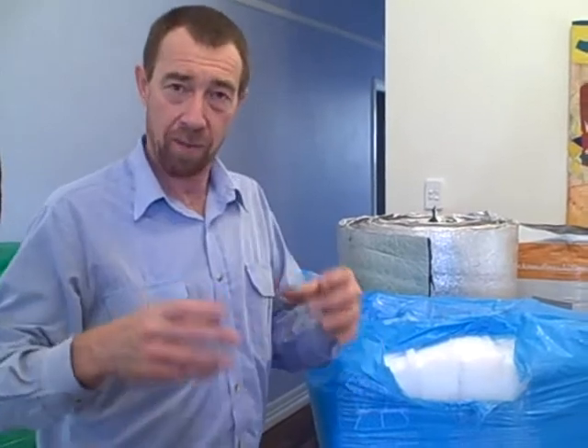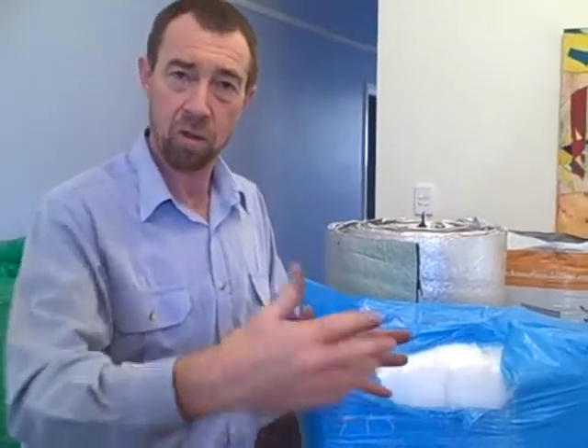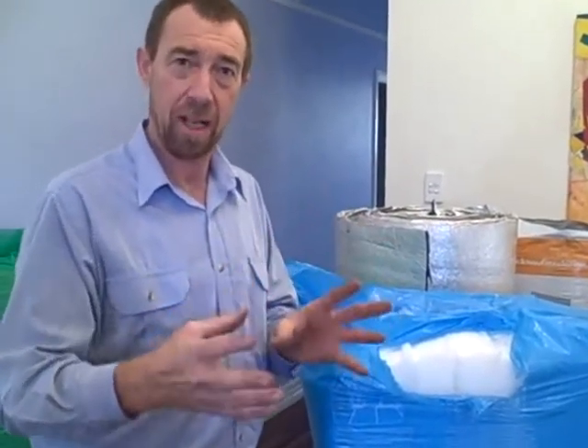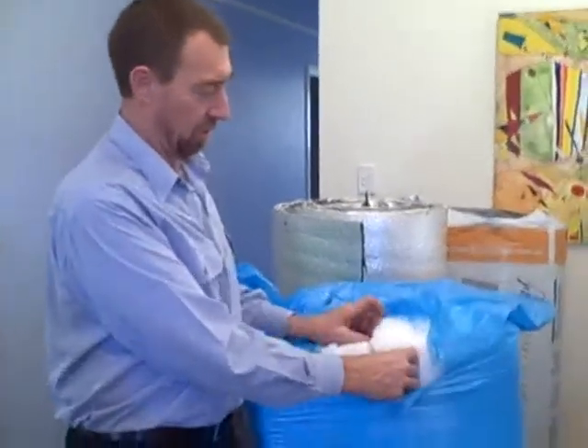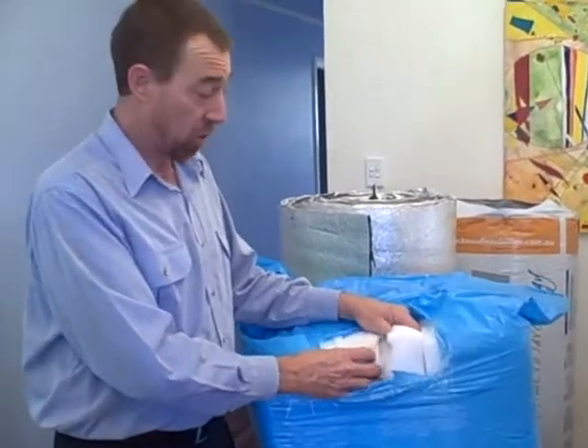So if you've got a situation where you have a wall, like a bathroom going onto a lounge room or a bedroom going onto a bathroom, and you want to buffer that noise — it won't stop it completely, but it will certainly dampen it down if you use these products in the wall. Anyone can do it. They're great, they're easy to use, they're friendly, and they do a great job.